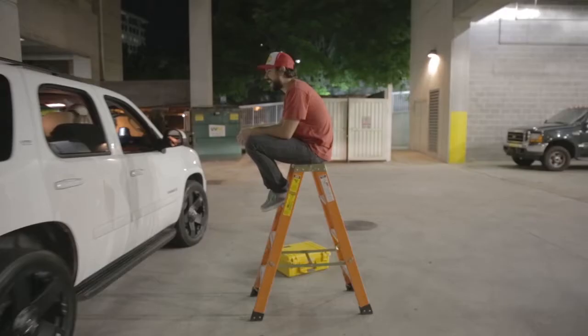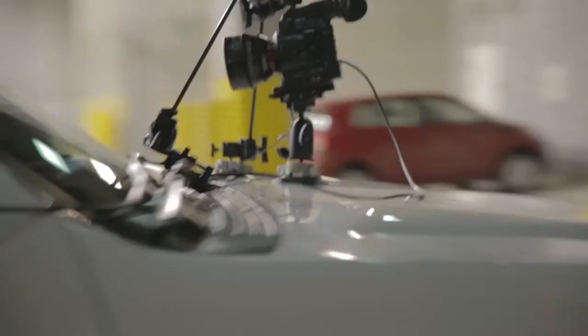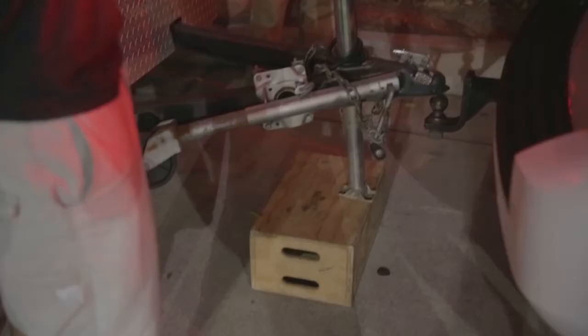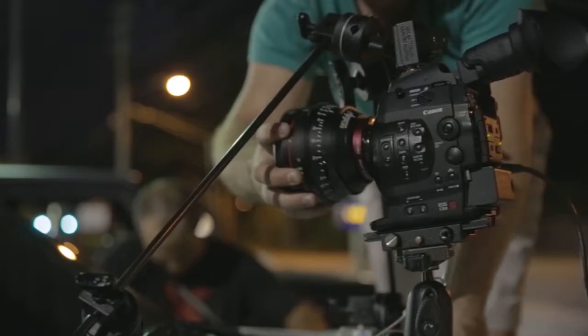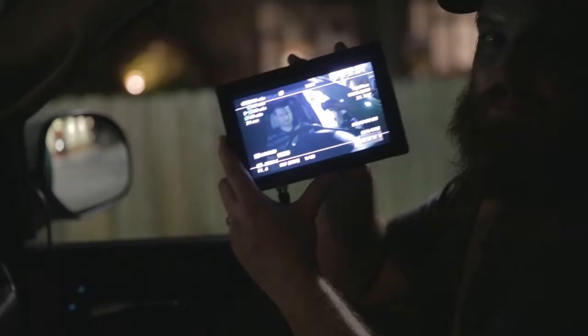It's now 1:12 a.m. and delirium is setting in. We are using sandbags and an apple box for this shot — you know you're on set when. I think that's good. We've got the camera mounted and we're setting up a shot here with the production and direction team.